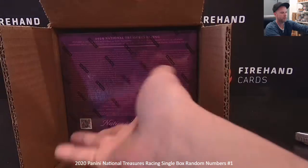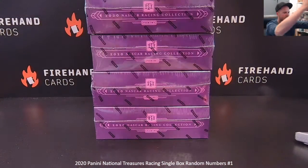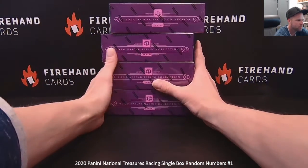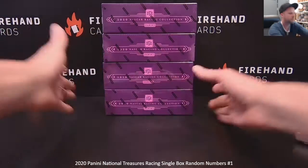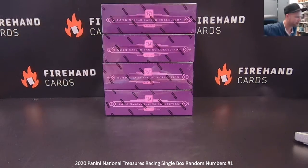First time breaking 2020 into the racing. Multiple cases of 2021. I was just telling the live chat that I stumbled across this case while looking for something else the other day. If you like racing and you like National Treasures, hit the thumbs up button while you're at it. Why not?